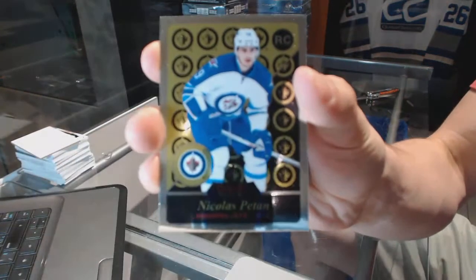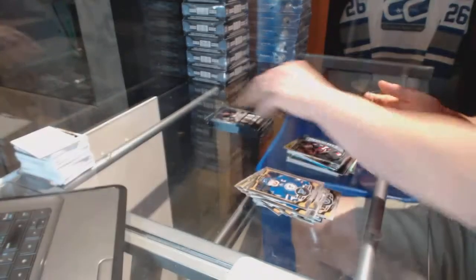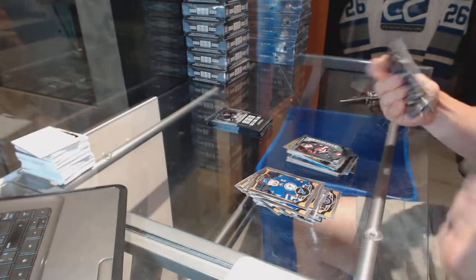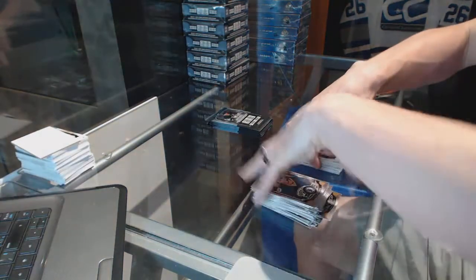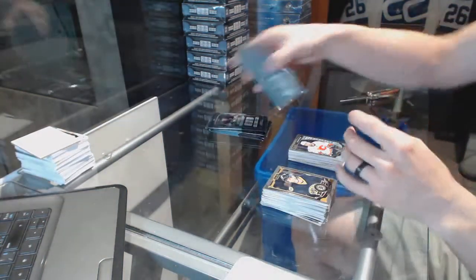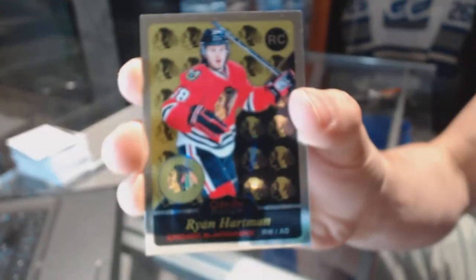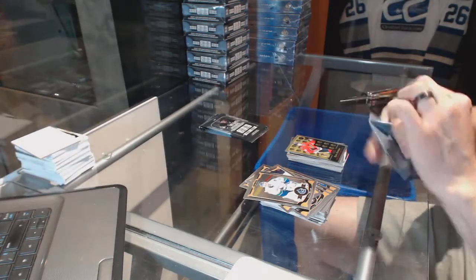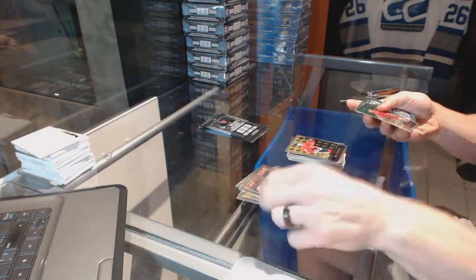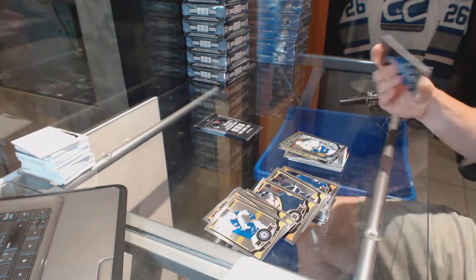Retro rookie for the Winnipeg Jets Nick Pettin and a marquee rookie for the Senators Matt Pumple. Retro for the Blues Vladimir Tarasenko and a marquee rookie for the Flames Emile Portin. Retro rookie for the Hawks Ryan Hartman.